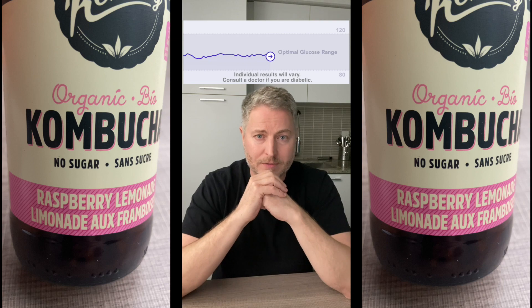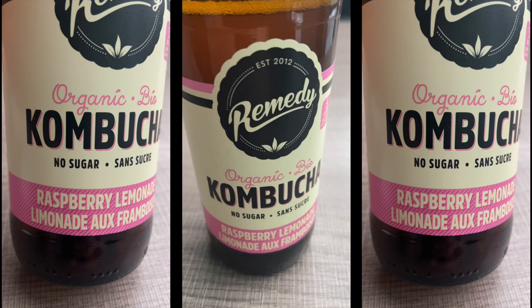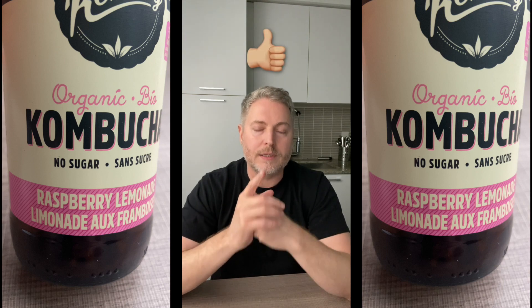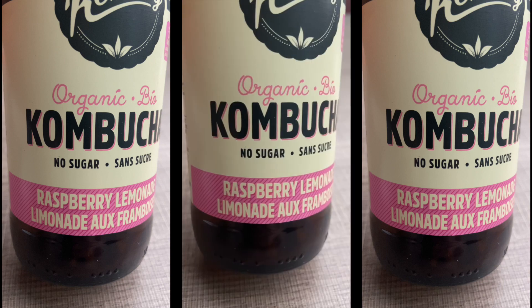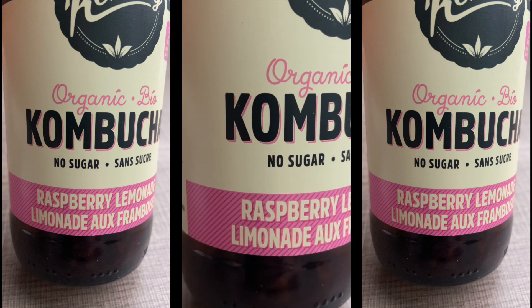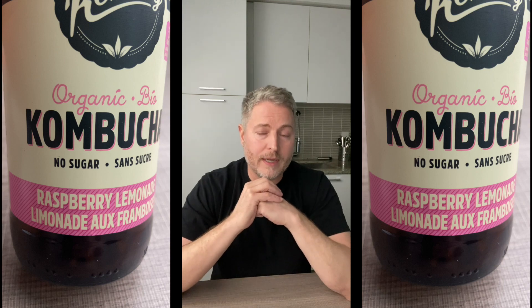So is kombucha good for me? Yeah, I think it is. It's low in sugar and it has prebiotics that are great for my microbiome. The flavor, however, is not as great as I'd like it to be, but it's still a thumbs up for me. Remember to stick with the no sugar added versions — I have seen them with added sugar, so stay clear of those. Remember that individual results will vary, especially if you're diabetic.